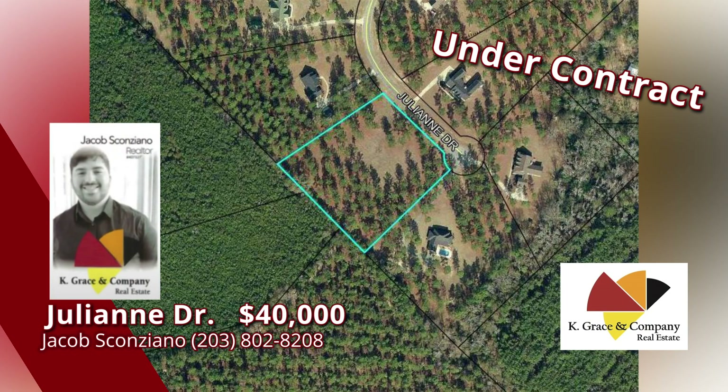Just four miles south of I-16 is this fine subdivision with a home site of just under three acres. This lot is located on a cul-de-sac with lots of privacy and easy access to Highway 441 and I-16. A great location to build your dream home. Call Jacob Scanziano for details today — it's priced to sell at only $40,000. Call right now.